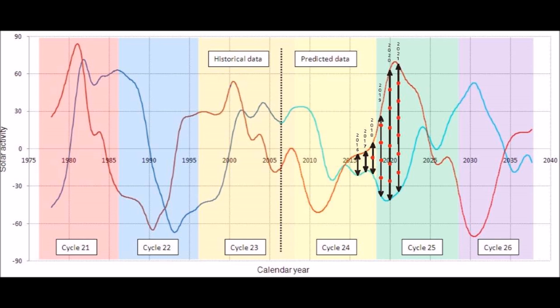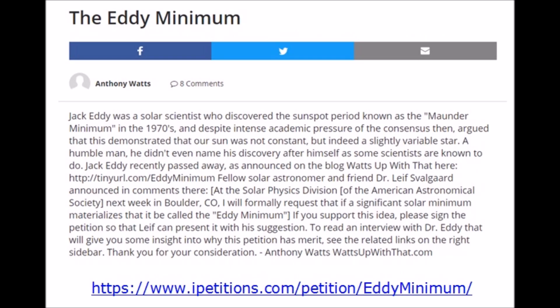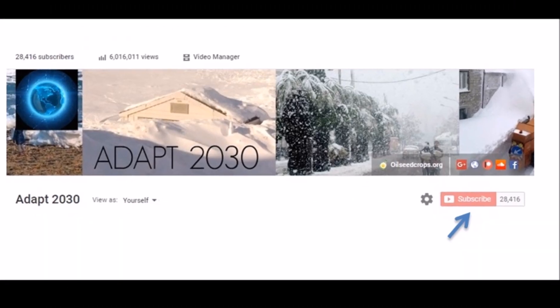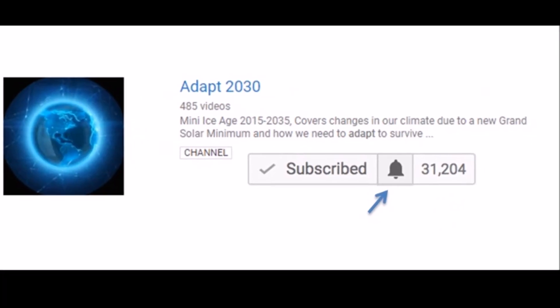You might look for other increases in volcanism, like the steam from volcanoes that have just awakened under the ice sheet of Greenland. And if you haven't seen it, the petition is still open to name the new grand solar minimum the Eddy Minimum, based on Jack Eddy's research. Please remember to subscribe to ADAPT 2030 and click the bell to stay subscribed.